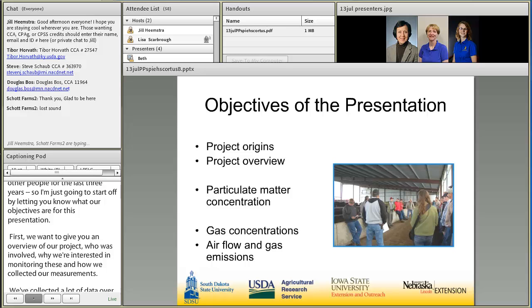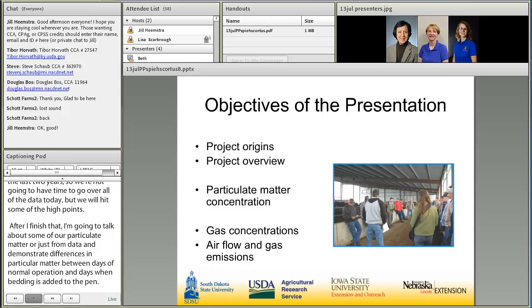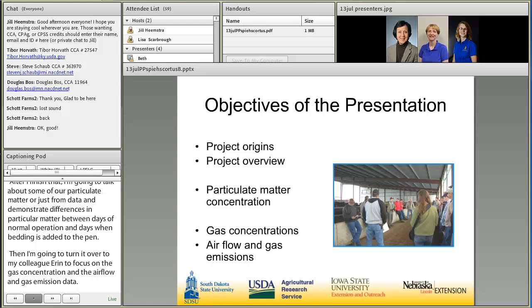After I finish that, I'm going to talk about some of our particulate matter or dust data and demonstrate differences in particulate matter between days of normal operation and days when bedding is added to the pen. Then I'm going to turn it over to my colleague Erin to focus on the gas concentration, airflow, and gas emission data. She's going to discuss some of the difficulties in obtaining accurate airflow data in the naturally ventilated barn and talk about the variability in the data and the challenges of coming up with just one emission value for these deep-bedded monoslope facilities.